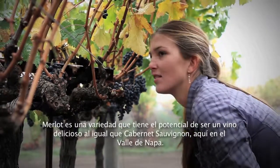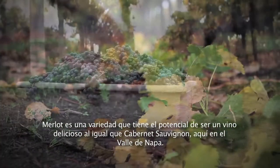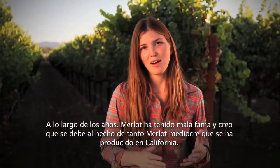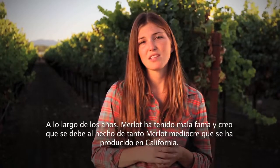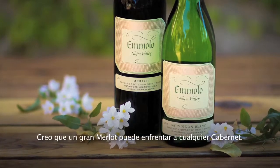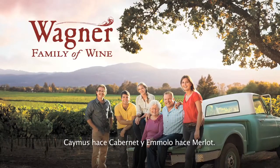Merlot is a variety that has the potential of being a delicious wine just as Cabernet Sauvignon here in Napa Valley. Over the years, Merlot has gotten a bad rap and I think that's due to the fact that so many mediocre Merlots have been produced out of California. I think a great Merlot can stand up to a cab any day. Caymus makes Cabernet and Emelo makes Merlot.